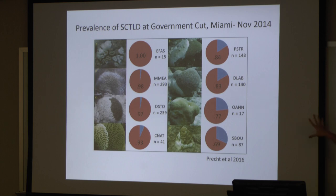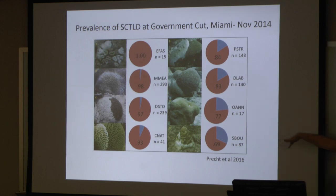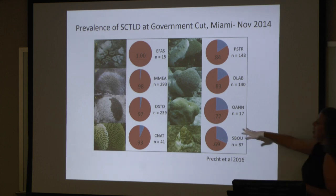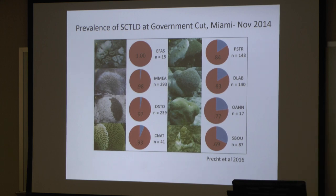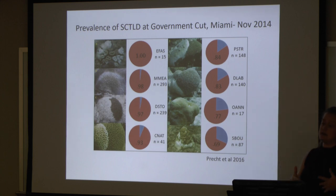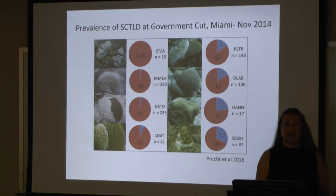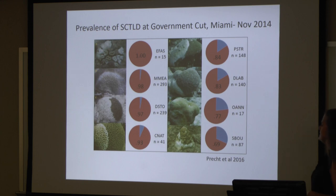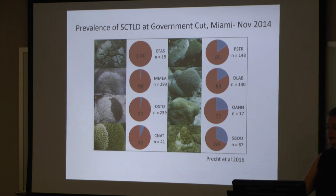This data was collected in 2014 at Government Cut — the epicenter of where this disease started. From these eight species, in some cases every colony of a species found was affected by this disease. The red indicates what percentage of those colonies were actually affected. We're seeing 98% of 293 colonies of Meandrina were affected by this disease. Even for Solanastrea, the least affected species, we still saw almost 70% of those colonies affected.